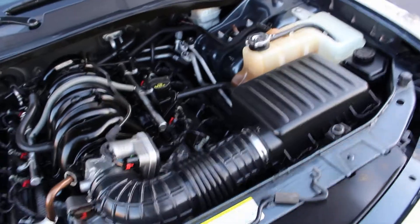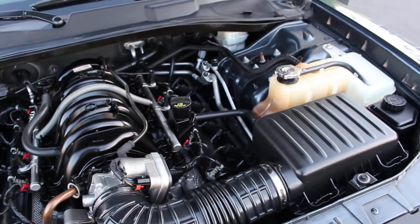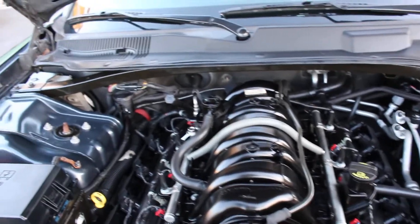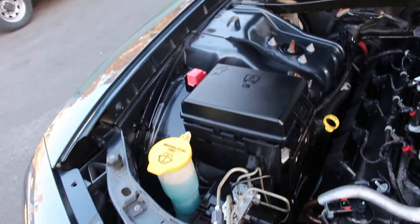Let me hold the hood with one hand and the camera on the other. Folks, again this is a 5.7 Hemi engine, completely serviced and doesn't need any repairs whatsoever. She is all done and road ready for you to take her anywhere across the country.